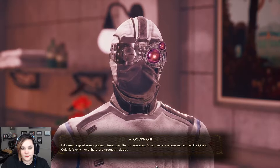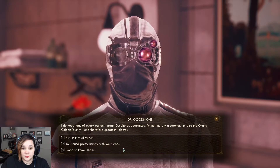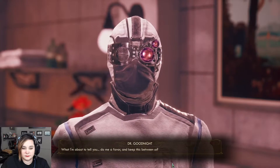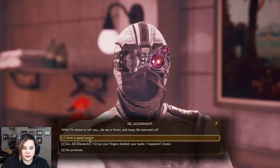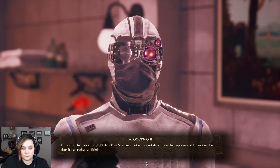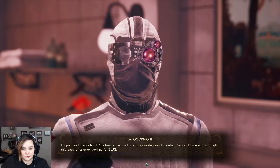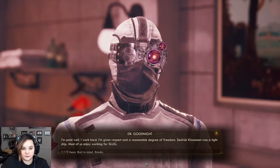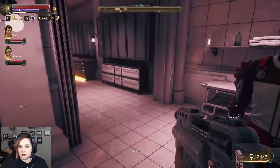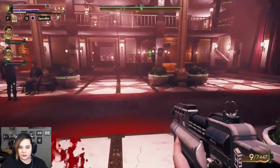That's pretty fucked up. You're a freelancer of some repute - surely you're no stranger to seeing the interior organs of a human being. Although I suspect you do most of your work with a gun and not a scalpel. I also recognize them as people long before I shoot them. I noticed patient logs on your terminal. Despite appearances, I'm not merely a coroner - I'm also the Grand Colonial's only, and therefore greatest, doctor. I'd much rather work for Slug than Rizzo's. Rizzo's makes a great show about the happiness of its workers, but I think it's all rather artificial. I'm paid well, I work hard, I'm given respect and a reasonable degree of freedom. Cedric Kincannon runs a tight ship.